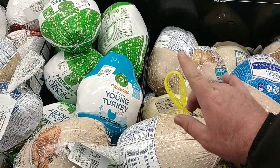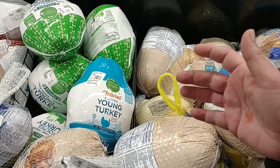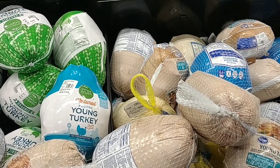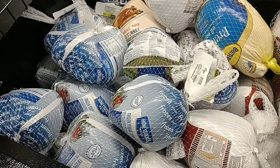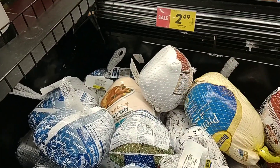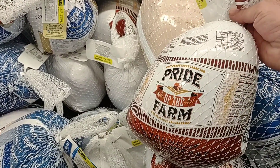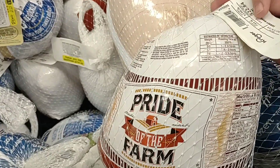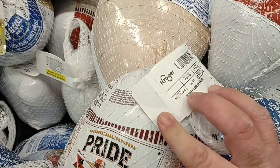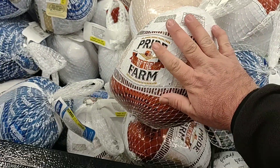Now that's a digital coupon — you can only use it once and you have to spend $25 extra to get that deal. Some people were asking about just turkey breasts. They do have them here. The Honeysuckle is $2.49 a pound. They also have the Pride of the Farm Turkey Breast here, and these are expensive — $2.99 a pound. This little one here is $22.84.